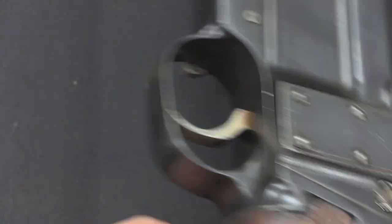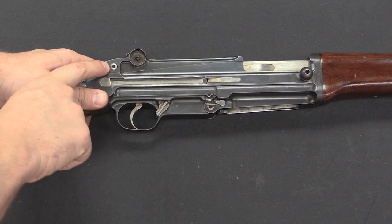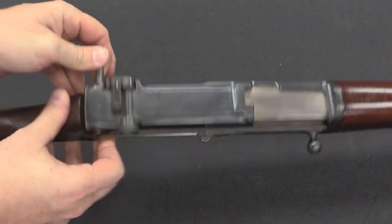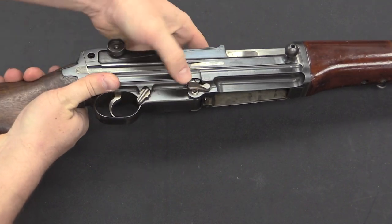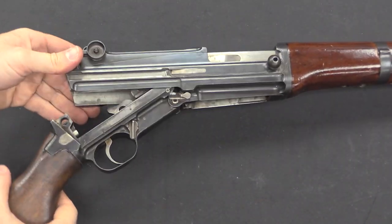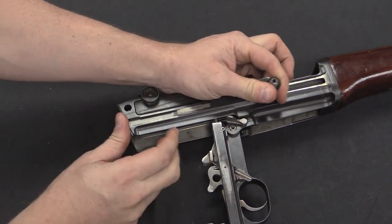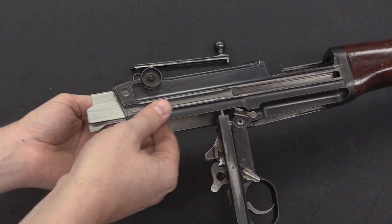Disassembly of the ZH-29 and the Japanese copy is super easy and cool. There are two pins that hold the upper and lower together. All I have to do for field stripping is pop the top pin - which you'd probably push with a cartridge - and then with a little bit of judicious wiggling, the rifle simply breaks in half. With the rifle broken open I can now pull out the bolt and the operating rod. The charging handle comes back and then lifts off, and then I can pull the bolt out.